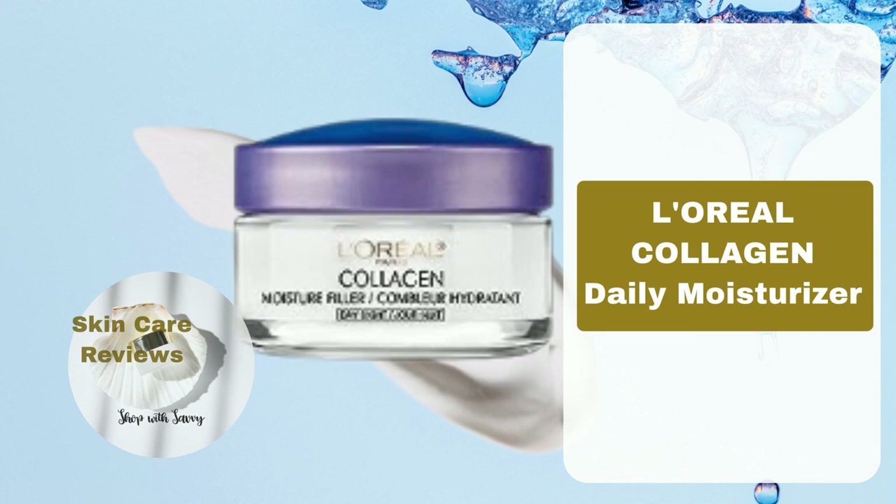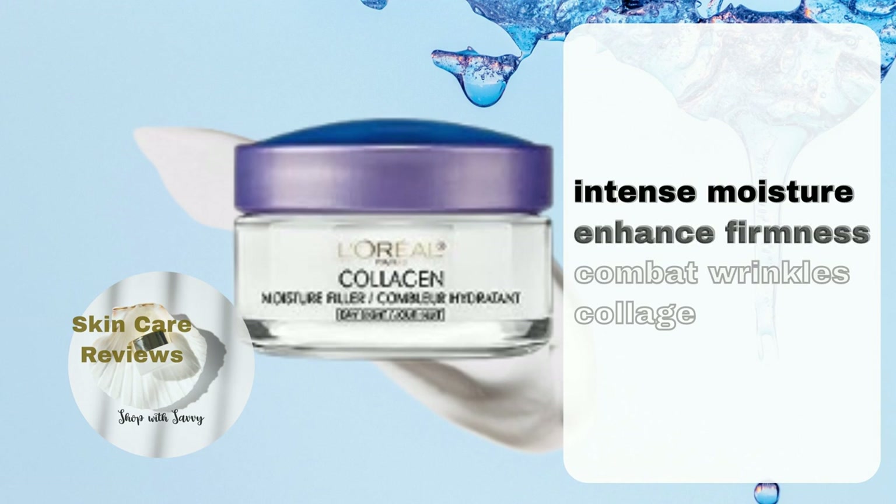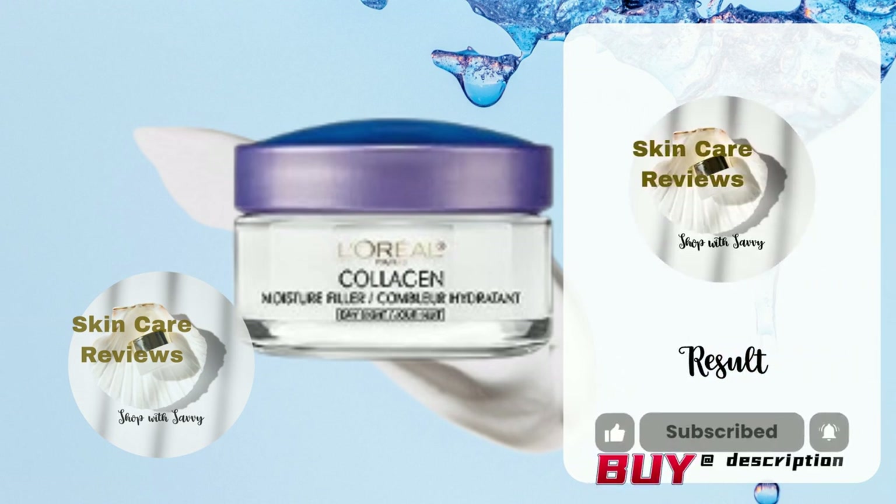L'Oreal Collagen Moisture Filler, also known as L'Oreal Collagen Daily Moisturizer, is designed to infuse the skin with intense moisture. Formulated with collagen, it aims to enhance skin firmness and combat the appearance of wrinkles. How does the product's actual performance live up to its claims? Let's delve into Amazon reviews to see what shoppers have to say.